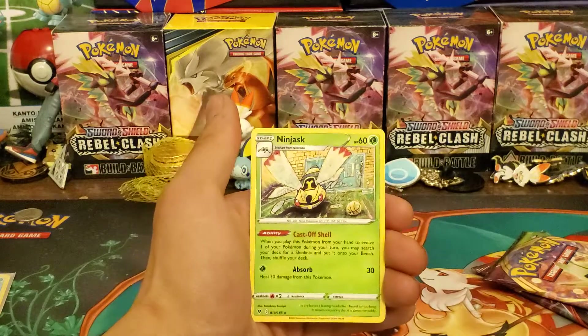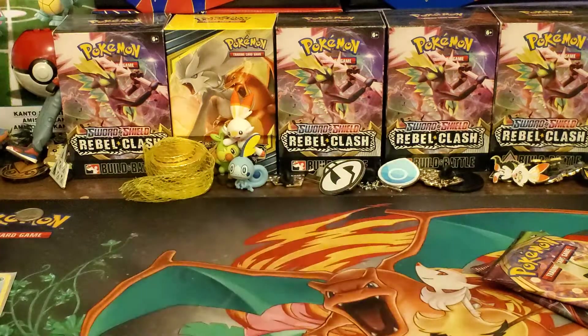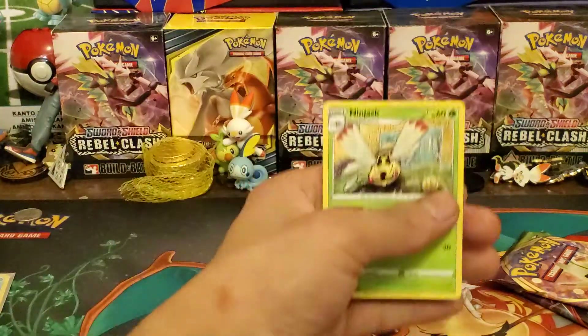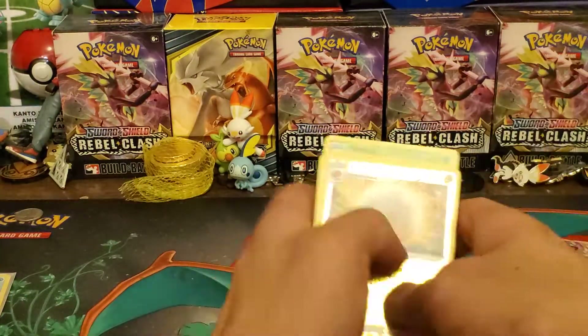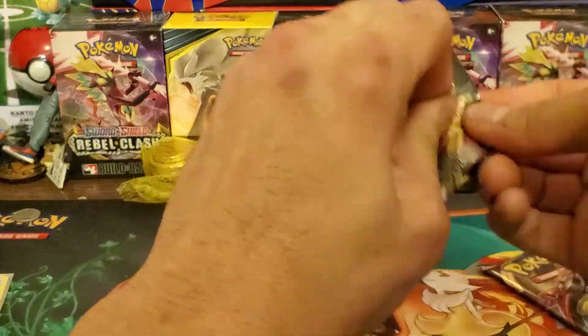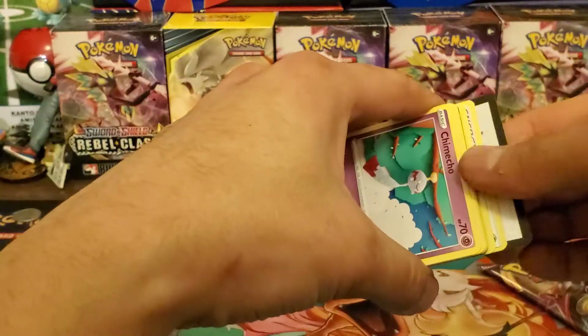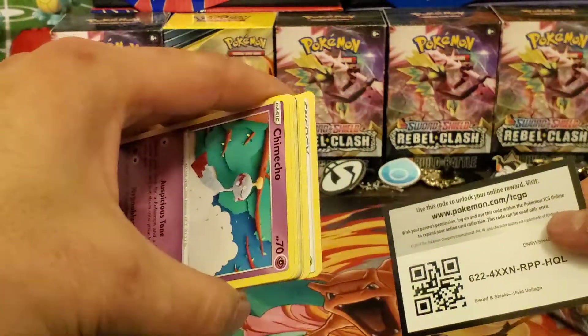And Ninjask — I didn't know Ninjask was in there, that's cool. Look at that hand-drawn artwork, that's pretty. It looks like a bat or maybe a basketball hoop or basketball court. Anyways, let's get into the second pack.